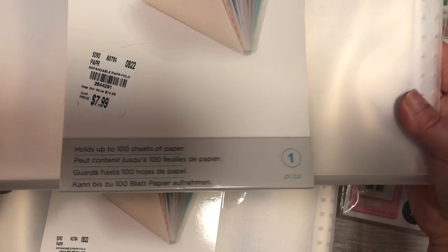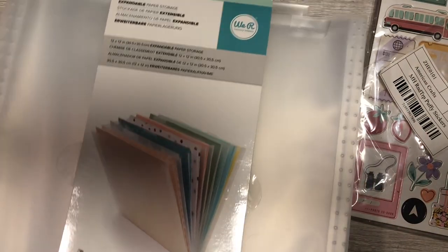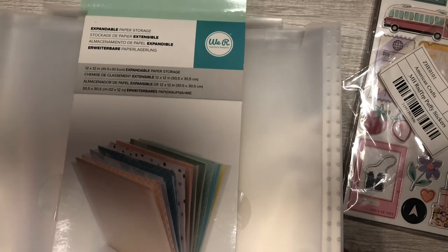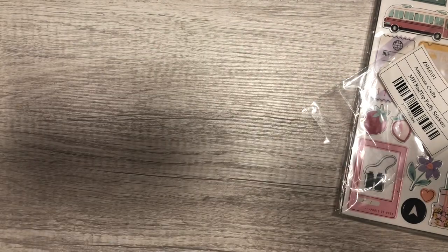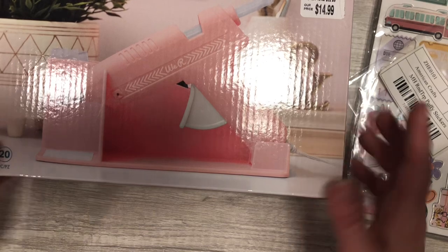I did find three of these expandable paper storage boxes — they fit 12 by 12s, and it was only $7.99. I actually bought this exact same one from Joann's and it was $17.99, so I got three of those.